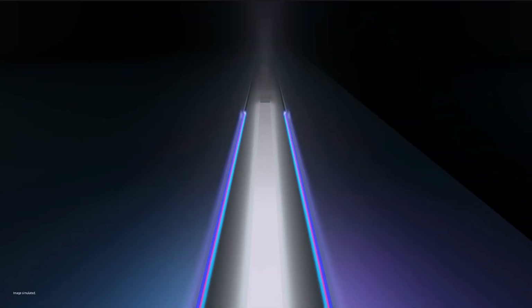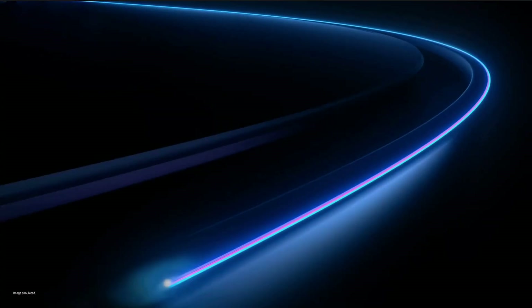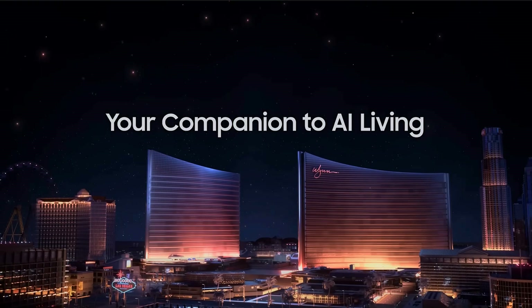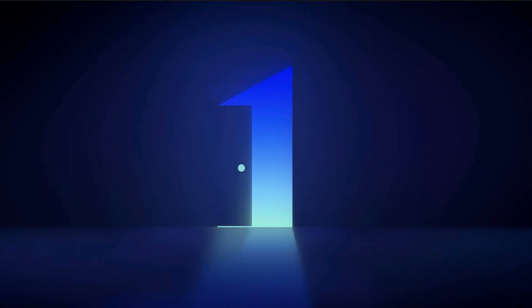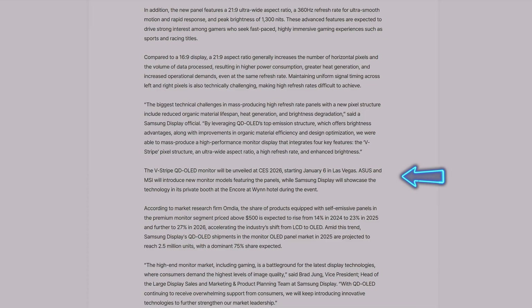Starting January 6th, Asus and MSI will introduce new monitor models featuring the panels, while Samsung Display will showcase the technology in its private booth during the event. I'm sure Alienware, Samsung, Gigabyte, and other manufacturers already have these panels and are currently making their monitor models. Samsung Display is touting Asus and MSI featuring these monitors on the show floor, so those monitors might be released pretty soon. Alienware always likes to surprise us and release their monitors in the January–February timeframe.